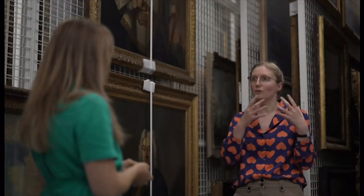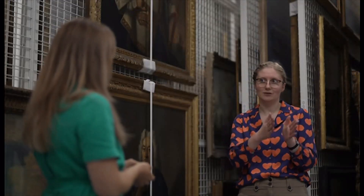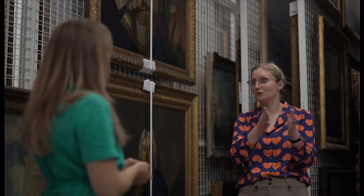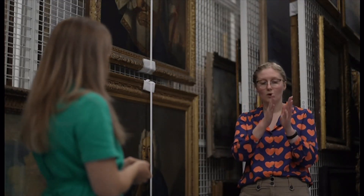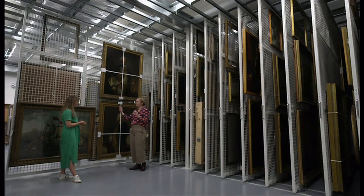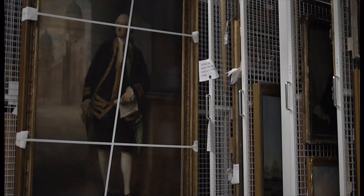The discovery — or rediscovery — of this particular painting is really significant because it's one of the rare examples we have, certainly in a public collection and surviving at all, of this moment in Gainsborough's career, capturing this stage in his evolution towards the painter that people are perhaps more familiar with.